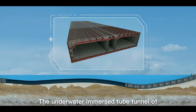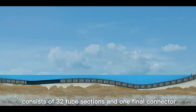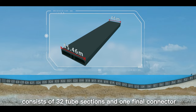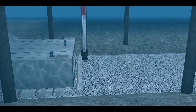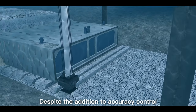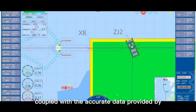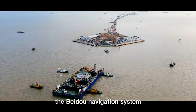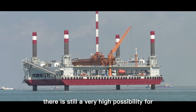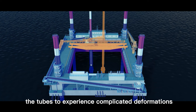The underwater immersed tube tunnel of the Shenzhen Zhongshan Link consists of 32 tube sections and one final connector, and the tubes are combined like patchwork. Despite accuracy control in immersed tube production, coupled with accurate data provided by the Beidou navigation system, there is still a high possibility for the tubes to experience complicated deformations.